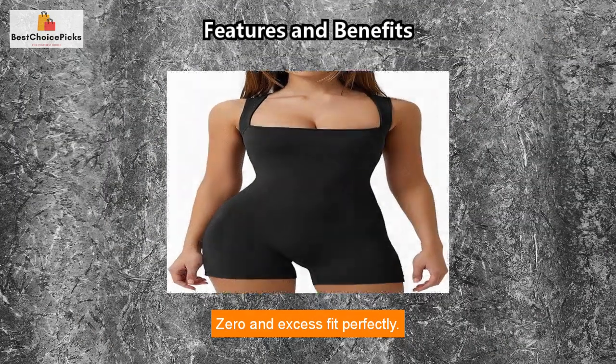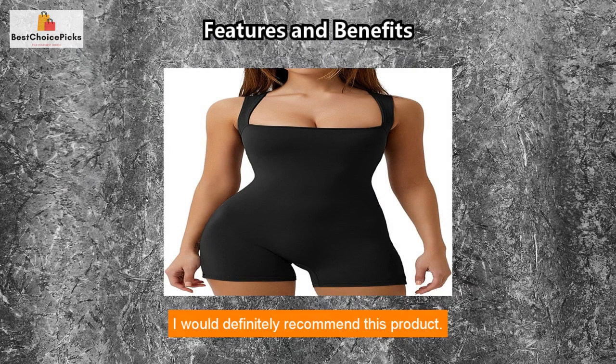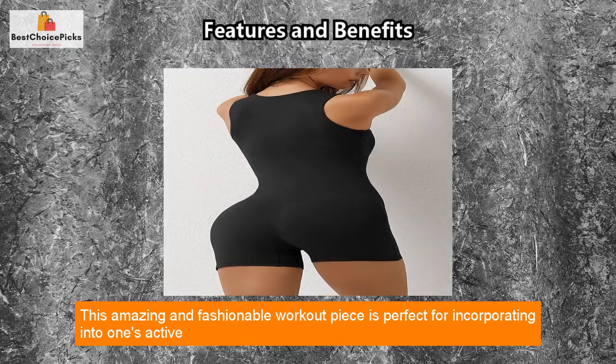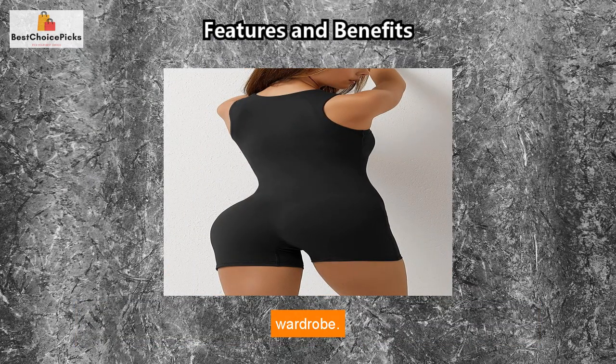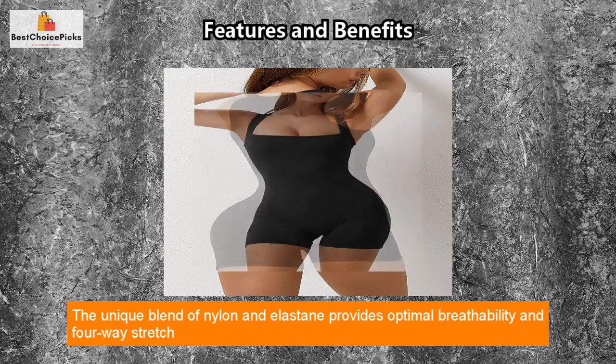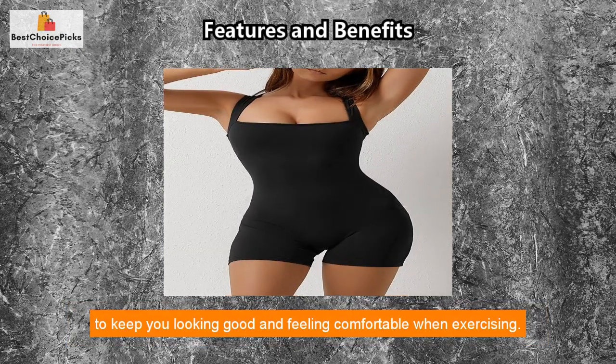Zero and XS fit perfectly. I would definitely recommend this product. This amazing and fashionable workout piece is perfect for incorporating into one's active wardrobe. The unique blend of nylon and elastane provides optimal breathability and four-way stretch to keep you looking good and feeling comfortable when exercising.